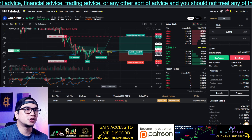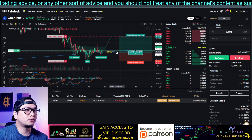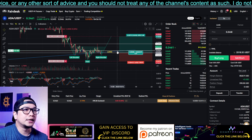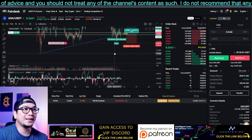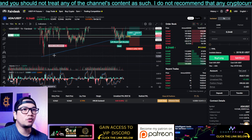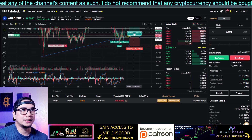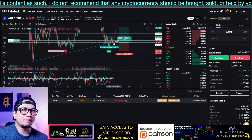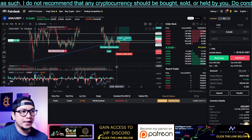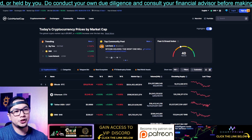My entry for this trade will be around 0.24 up to 0.2461. If you zoom out, the price is just hovering near this possible support trend line. Keep an eye on this very important level for ADA.